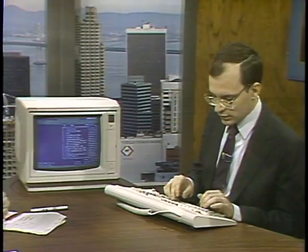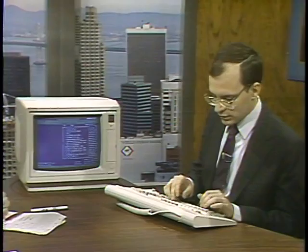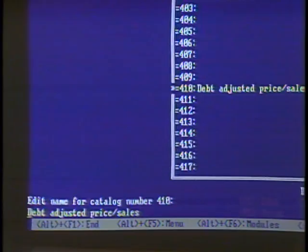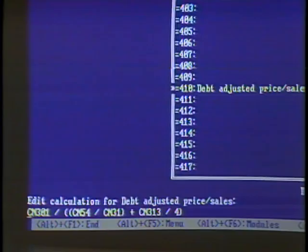You can type in numbers, or most interestingly, you can put in your own equations. For example, recently in Forbes magazine there was an article about debt-adjusted price sales as a way to measure companies. What we've done is put in the debt-adjusted price sales — that's catalog number 301, which is the price-sales ratio, divided by what amounts to the equity over assets plus current ratio. You type in the equation, and there it is.